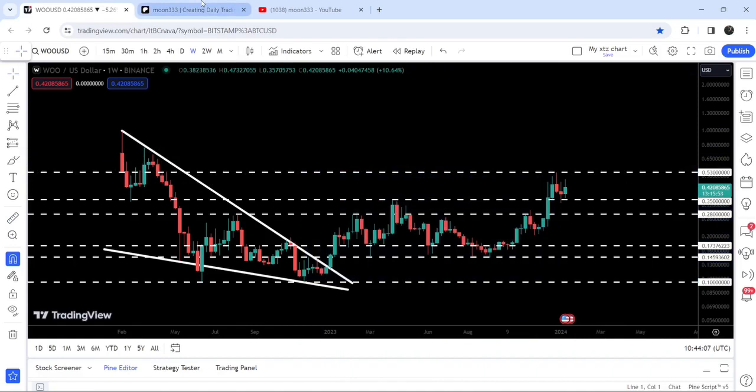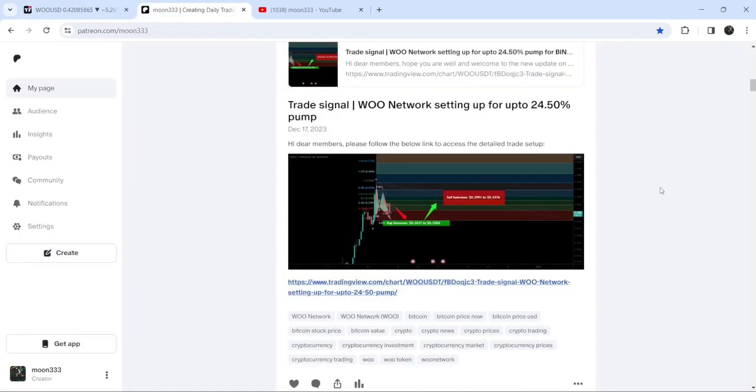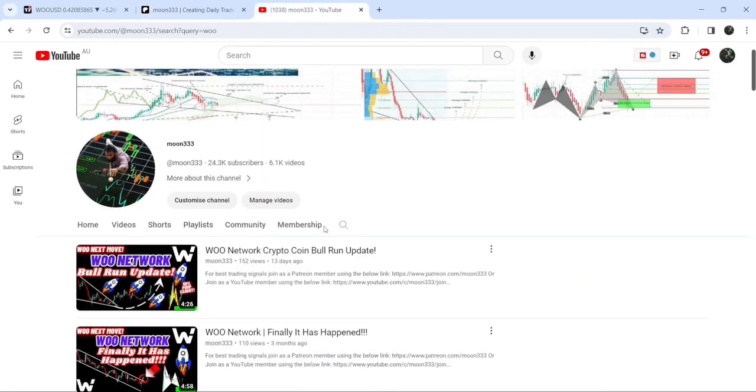In today's video we will analyze this move, and I would also like to share my most recent trade signal for WOO Network that I shared on the 17th of December 2023 with my members. So far this move has produced almost 50 percent pump.